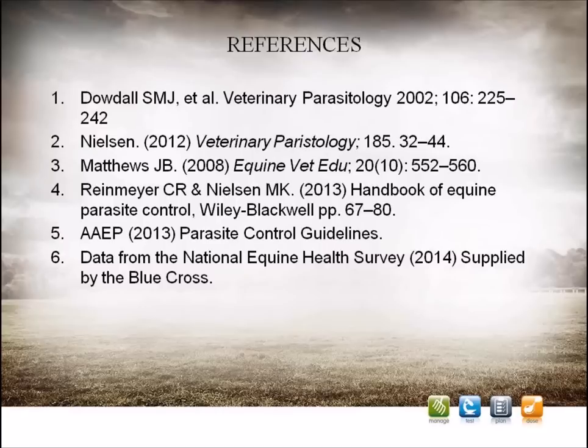Dosing too early — for example, when weather conditions still allow larval development on the pasture — could allow time for your horse to be reinfected before the winter comes. Conversely, dosing too late could mean that large burdens have already become established and damage to the gut lining has already occurred. In some circumstances, such as when a large burden has been demonstrated or when a horse is considered to be at high risk, it may be necessary or advisable to treat again in early spring. Your vet, SQP, or pharmacist will be able to advise you what to dose with and when.